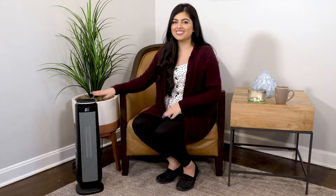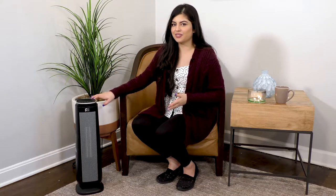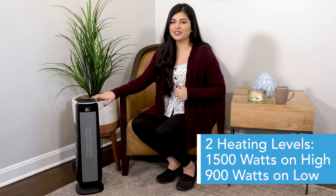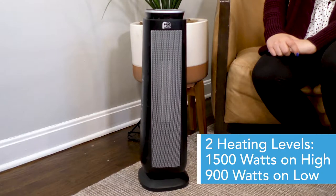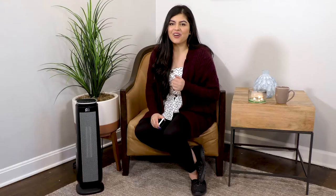Now let's dive right into some of the unique features. This heater has two different heating levels: 1500 watts on the high setting and 900 watts on the lower setting. And with its wide oscillation, your whole room will feel warm and toasty.